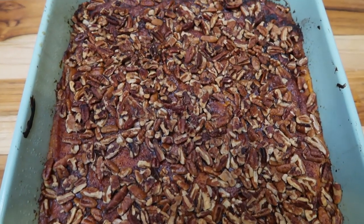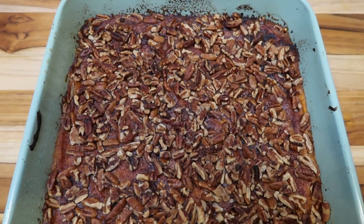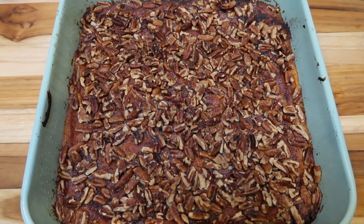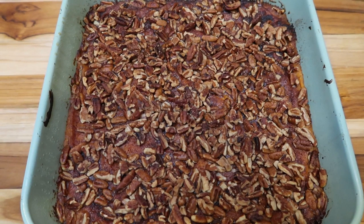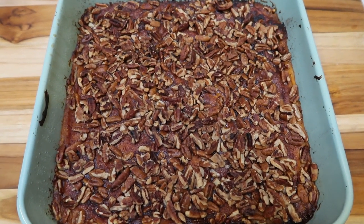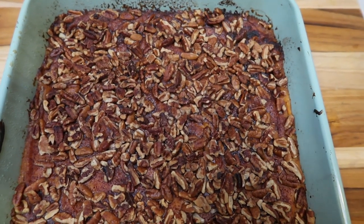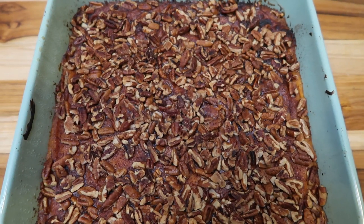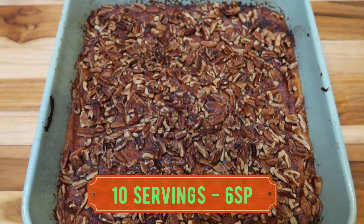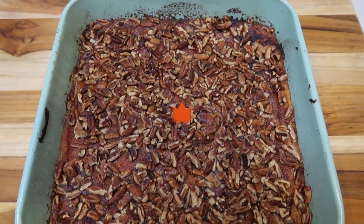The sweet potato casserole is out of the oven — doesn't this look so good? My house smells all things fall. You're going to cut this into 10 servings and each serving is going to be six smart points, so really not bad for sweet potato casserole. Keep in mind we have pecans and butter in this as well, so you can't beat it. One-tenth of the sweet potato casserole is six smart points.